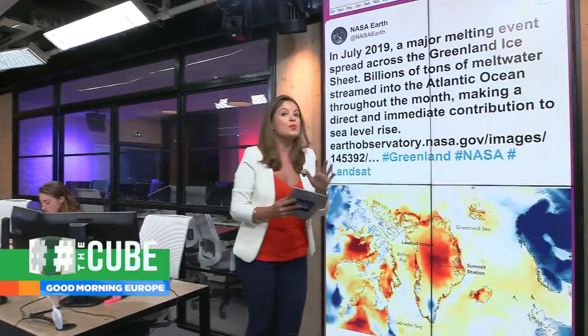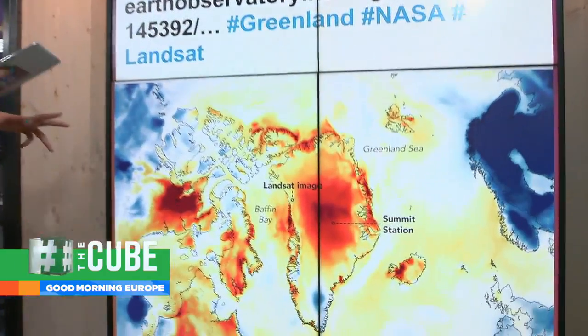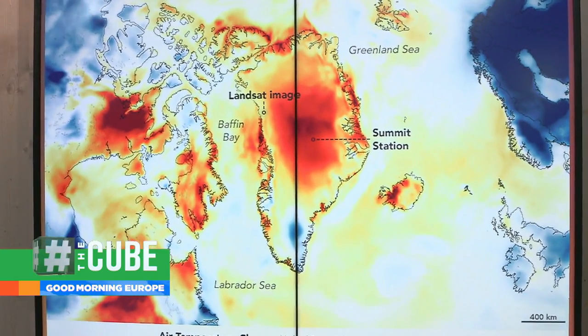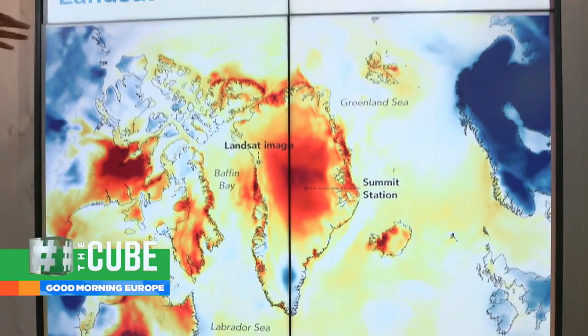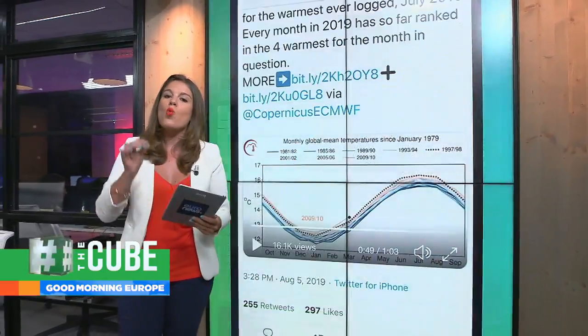This is causing real concern to scientists, and using those satellite images we can really clearly see what's been happening in Greenland, particularly over the last month. NASA is sharing that in July there was a major melting event spread across the Greenland ice sheet. Billions of tons of melt water streamed into the Atlantic Ocean.